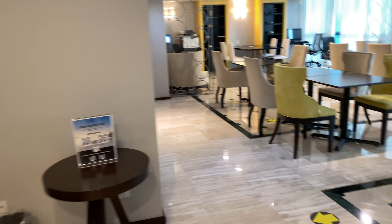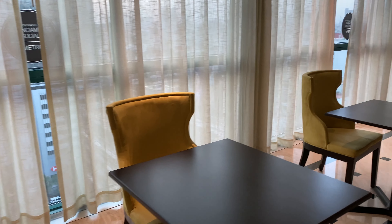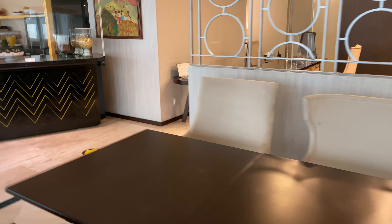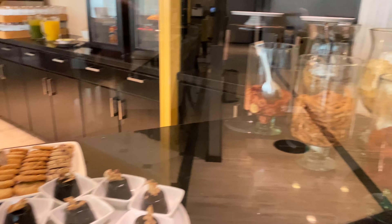Here's a look at the club lounge. This lounge is, if I recall correctly, on the 18th floor. You do have happy hour and finger foods from 6 to 8 p.m. As you can see the lounge — not a huge lounge, but ample seating.